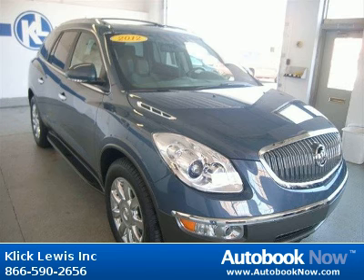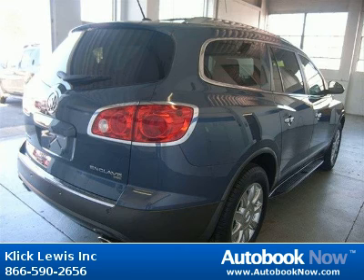This 2012 Buick Enclave is available at ClickLouise Inc. in Palmyra, Pennsylvania.